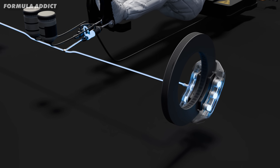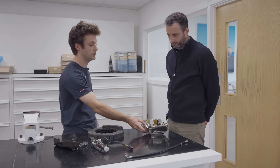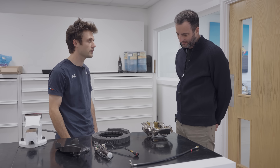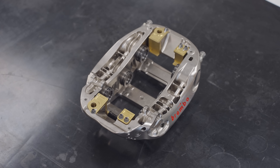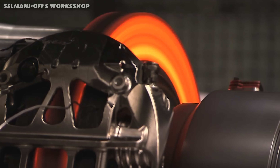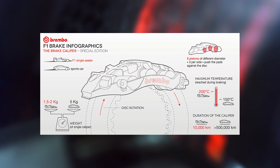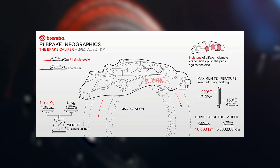Now the fluid has made its way to the caliper, which is a beautiful piece of engineering. It's made from a trick lightweight aluminium alloy, machined from a single block to be ultra strong yet lightweight. To withstand the brutal heat during braking, they're nickel plated for added protection. These calipers can't afford to flex or lose strength under pressure — they have to stay rigid, delivering consistent brake power for the driver.